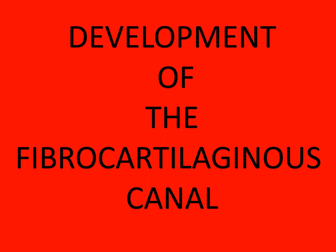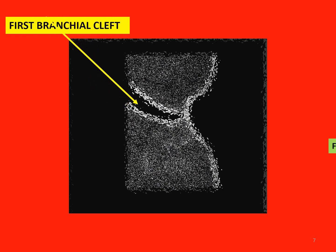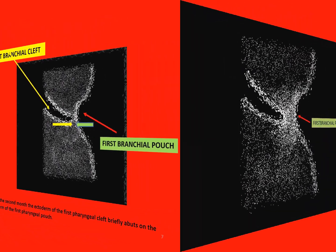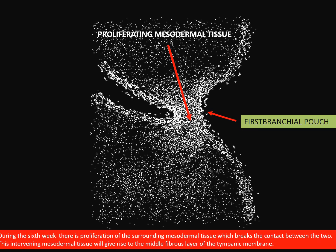We shall now deal with the development of the cartilaginous part, which unlike the bony part is fully developed at birth. During the second month of fetal life, the first branchial cleft grows inwards towards the first branchial pouch and establishes contact with it. Shortly thereafter, there is a proliferation of the surrounding mesodermal tissue which breaks the contact between the two. This intervening mesodermal tissue will give rise to the middle fibrous layer of the tympanic membrane.